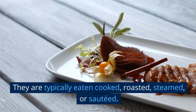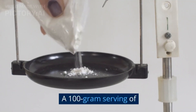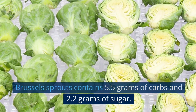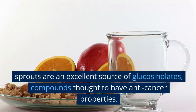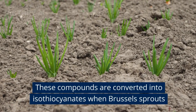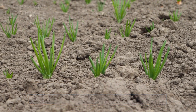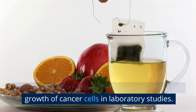A 100-gram serving of Brussels sprouts contains 5.5 grams of carbs and 2.2 grams of sugar. Brussels sprouts are an excellent source of glucosinolates, compounds thought to have anti-cancer properties. These compounds are converted into isothiocyanates when Brussels sprouts are cooked, which have been shown to inhibit the growth of cancer cells in laboratory studies.